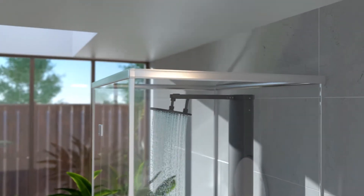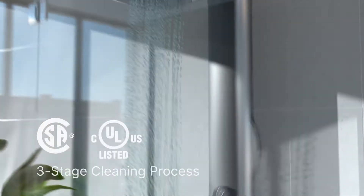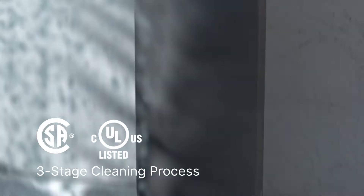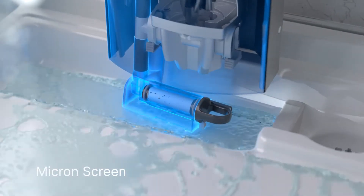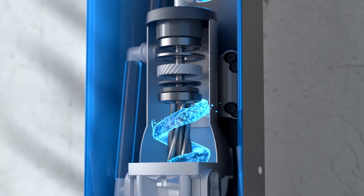Our advanced technology captures, circulates, and cleanses water in real time. Proudly certified for its safety and hygiene, RainStick's robust three-stage cleaning process starts with a dual-micron-level screen that captures and removes larger debris, like dirt, hair, and sand.